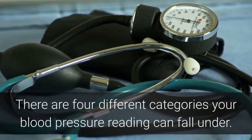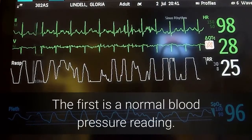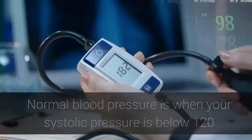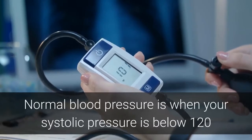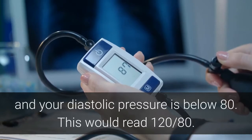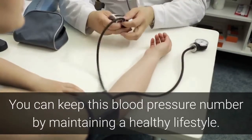There are 4 different categories your blood pressure reading can fall under. The first is a normal blood pressure reading. Normal blood pressure is when your systolic pressure is below 120 and your diastolic pressure is below 80. This would read 120 over 80. You can keep this blood pressure number by maintaining a healthy lifestyle.